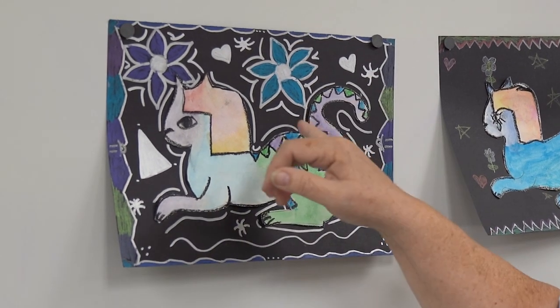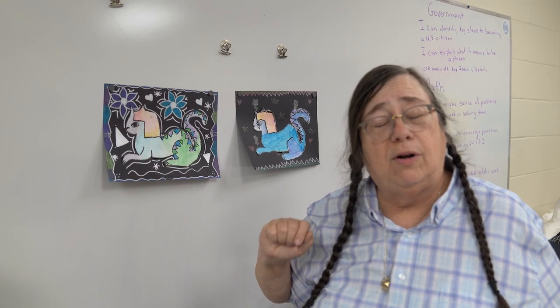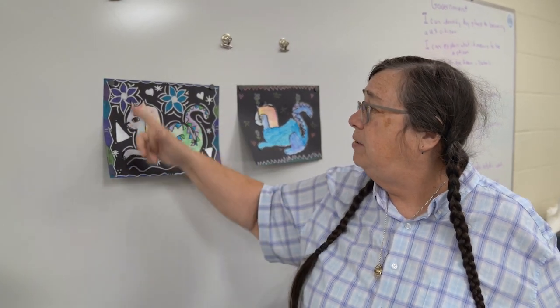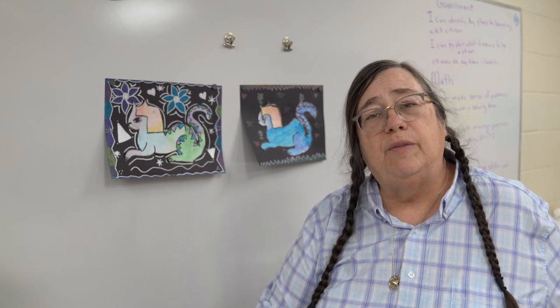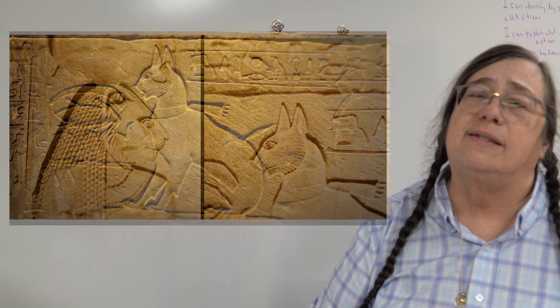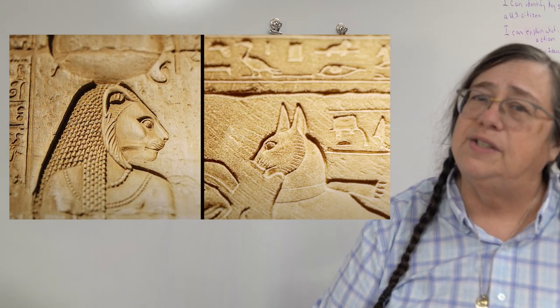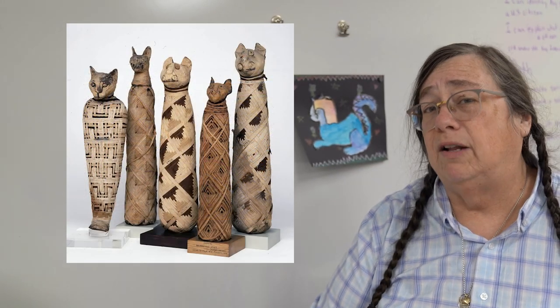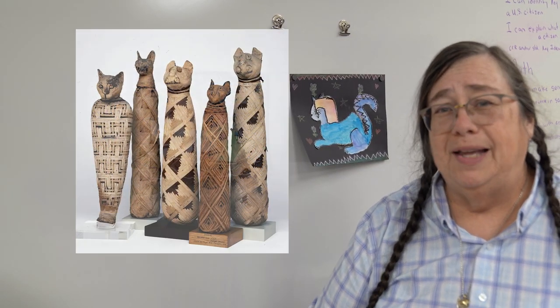They then cut it out and they used construction paper crayons and silver markers to make the background, because cats were very beloved by the Egyptians. They treated them not only as pets but as gods and representatives of the cat god Bast, and there were many cats that were mummified along with their owners. So that's our Egyptian lesson.